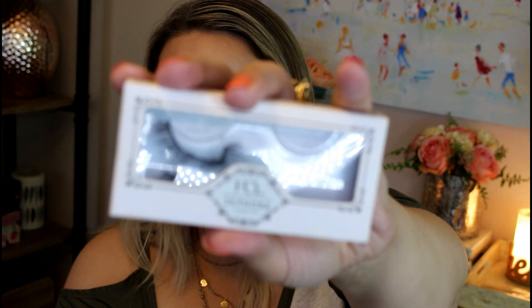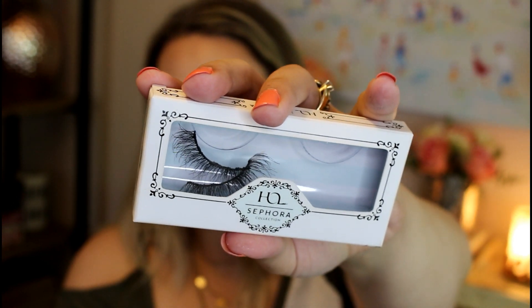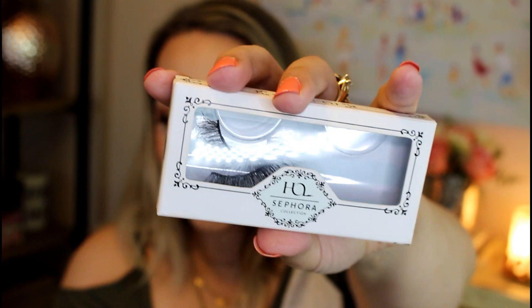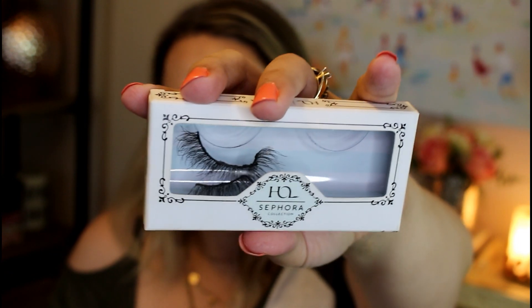These eyelashes I keep reusing and reusing — this is actually the second pair of these that I've bought. This is the Sephora House of Lashes collaboration in the style Everlasting. These are super, super wispy — really natural-looking for a fake eyelash. I know they look a bit gross, but I guess that's the point of this tag. The glue is still on them — I always leave the glue on my eyelashes until the next time I wear them and then I pull it off.